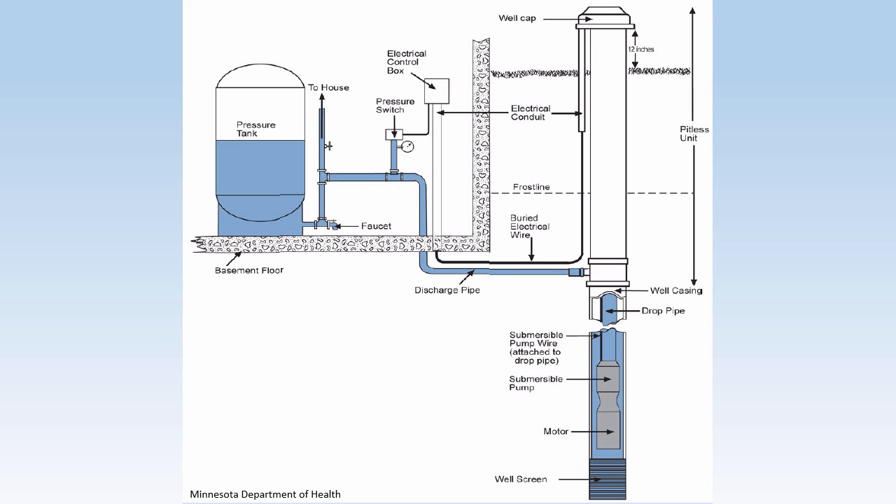Typical private well water systems that have a constant rate pump are designed to work between two pressure ranges. When you turn on a tap, it's initially supplied by the water stored in the pressure tank. As the tank drains, the pressure in the tank and system decrease, which lowers the water pressure at the tap. This continues until the system reaches a preset low pressure, at which point a switch kicks on your pump. This is the cut-in pressure.